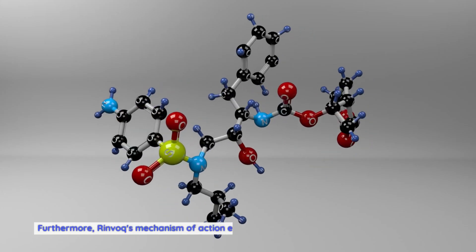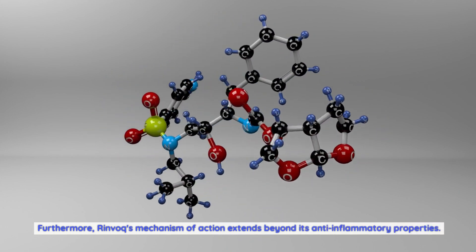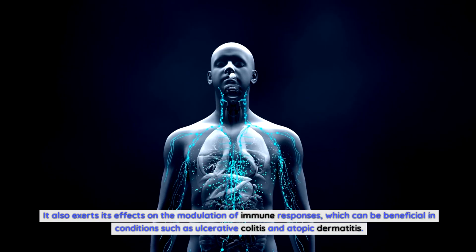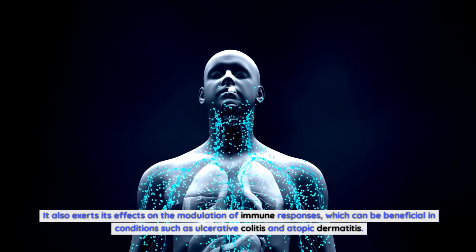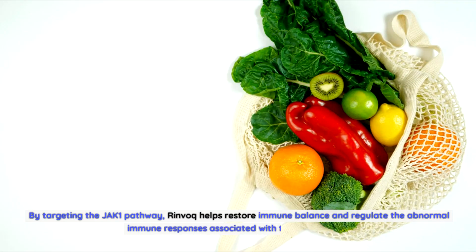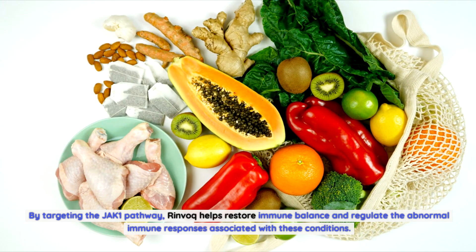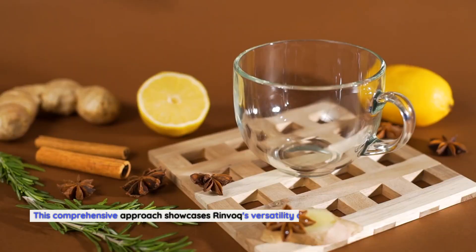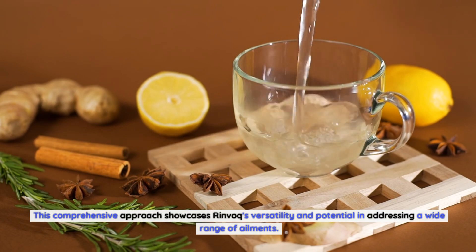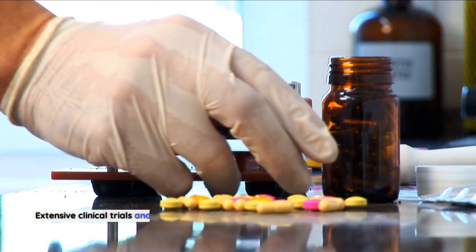Furthermore, Rinvoq's mechanism of action extends beyond its anti-inflammatory properties. It also exerts effects on the modulation of immune responses, which can be beneficial in conditions such as ulcerative colitis and atopic dermatitis. By targeting the JAK1 pathway, Rinvoq helps restore immune balance and regulate the abnormal immune responses associated with these conditions. This comprehensive approach showcases Rinvoq's versatility and potential in addressing a wide range of ailments.